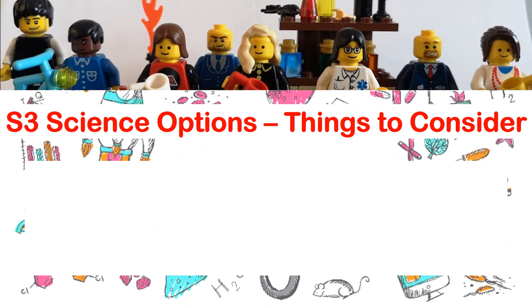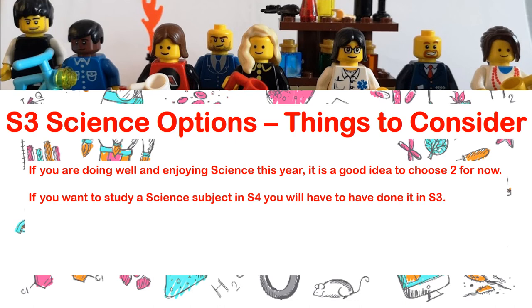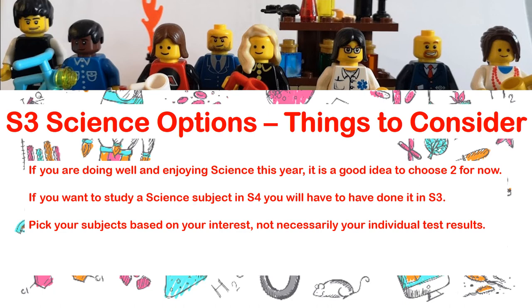Things to think about when you have your options form in front of you: if you're doing well and enjoying science this year, I would advise you to take two sciences if you can. If you want to study a science subject in S4, you will have to have done it in S3 — so don't think you'll leave it until S4, because that won't be a possibility. Pick your subjects based on your interest, not necessarily your individual test results. If you prefer chemistry over biology, go for chemistry — you'll be better at the things you're enjoying and more engaged with.